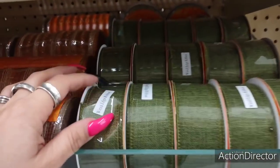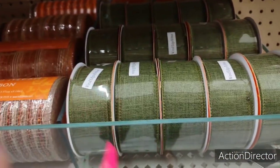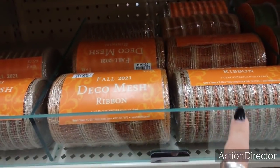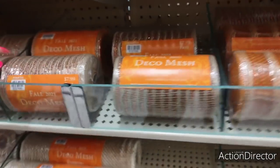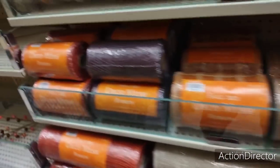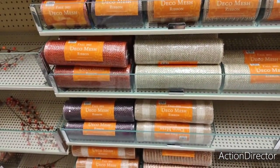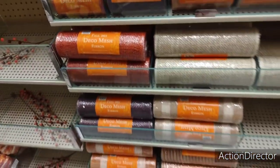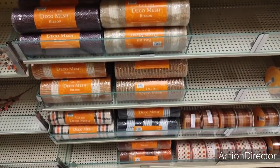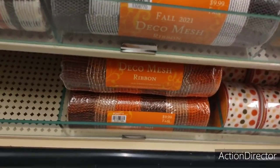All right. We also have wired ribbon in what I'm going to call fall green. Look at the deco mesh with the sparkles, the plaid, more of the sparkles. You have the brown, the rust, the larger ones. The smaller ones are going to be $6.99. The larger ones are going to be $9.99. You have it in black and white. That fall plaid. These colors as well down here.